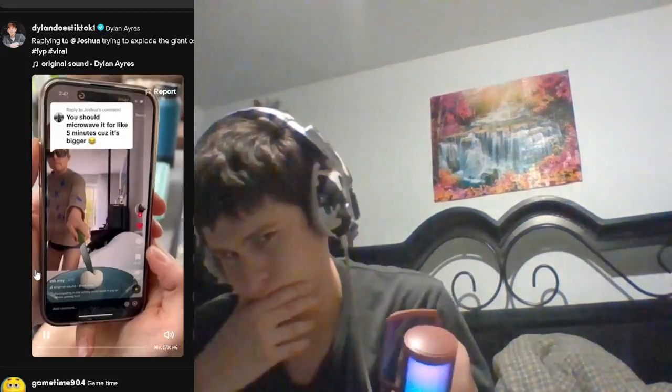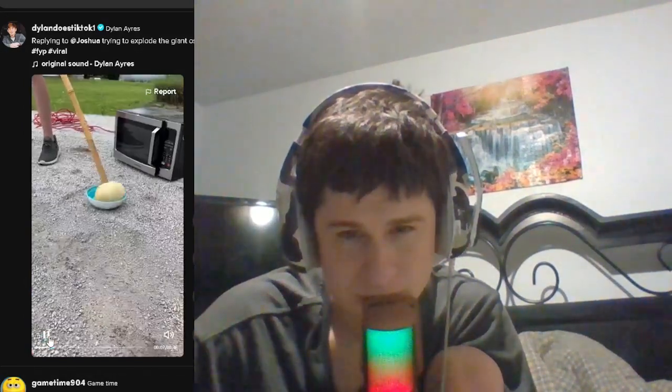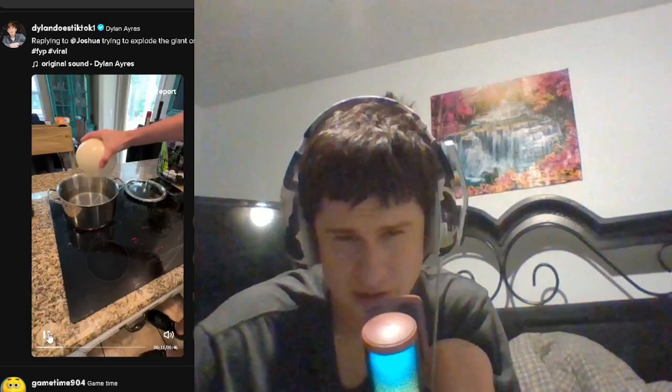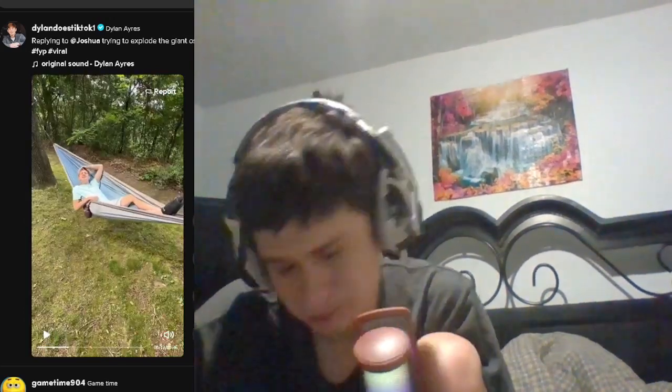All right, let's check out this video. How much do ostrich eggs cost? Man, that is a huge egg — that's probably the size of a whole egg carton of 12 eggs.